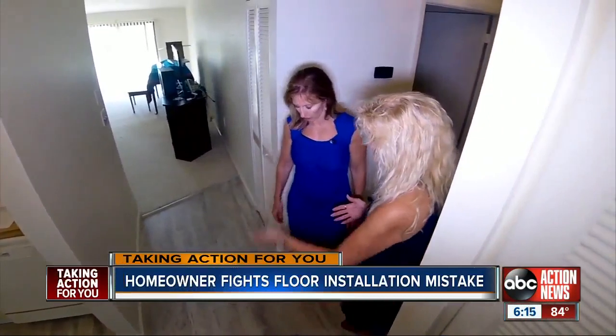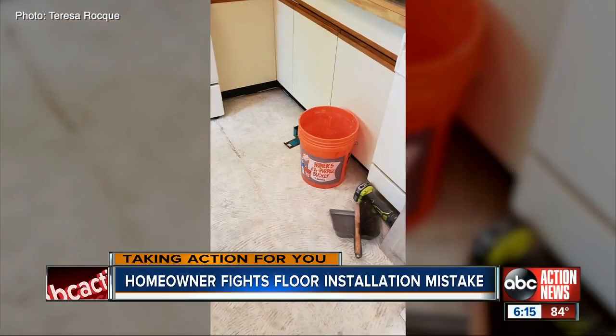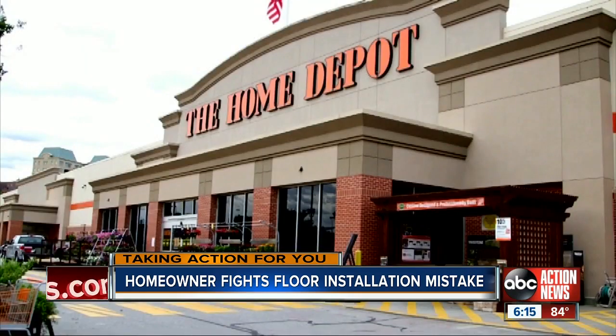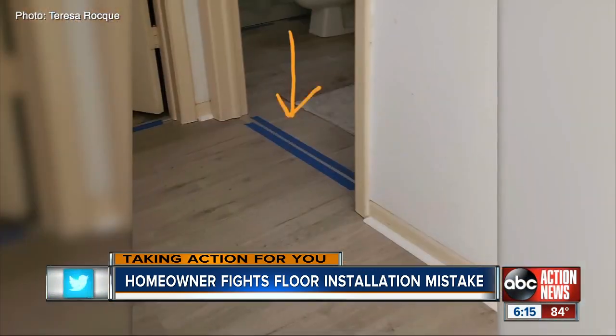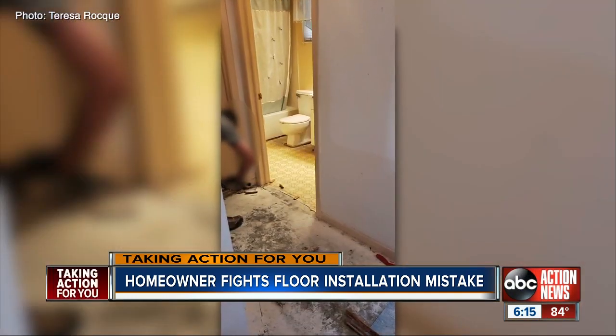This hallway, the entranceway — Teresa Rock decided to replace her old and outdated tile through most of her house earlier this year. She picked Home Depot for the $2,000 job. They were reasonable in their prices, so I decided on them. But this Palm Harbor condo owner quickly lost faith in the installer Home Depot contracts with.